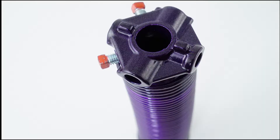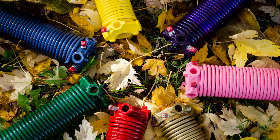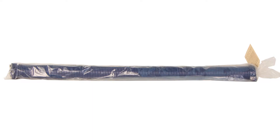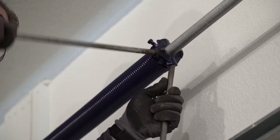Powder-coated springs are now available at ServiceSpring. The springs and cones are professionally powder-coated to provide a uniform, durable, high-quality finish that is resistant to chipping, scratching, fading, and wear. With over 15 colors to choose from, each spring is individually polybagged for protection and offers a newly finished look upon installation.